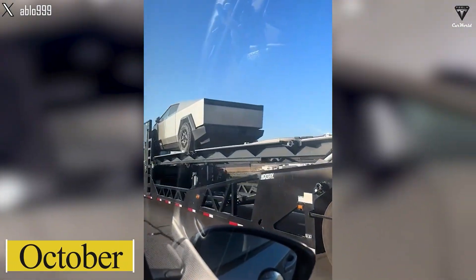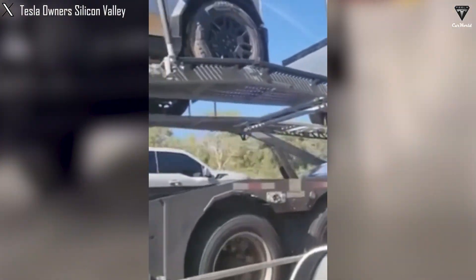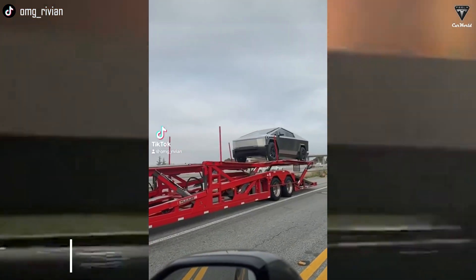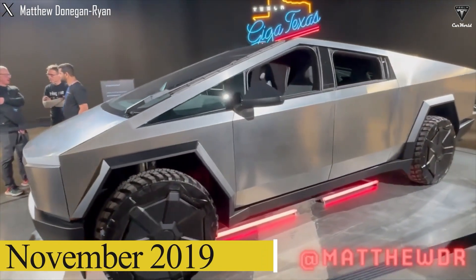More importantly, the video uploader says the Tesla employees told him that deliveries of the Cybertruck should start in October. If this is accurate, it means initial deliveries have been delayed by a few weeks, as they were originally expected to happen before the end of Q3 — in late September, according to Elon Musk. Still, that's milliseconds compared to the four-year wait since the unveiling of the original Cybertruck show vehicle in November 2019.